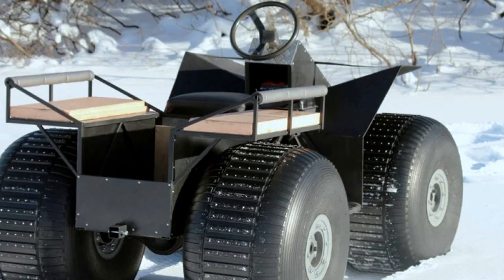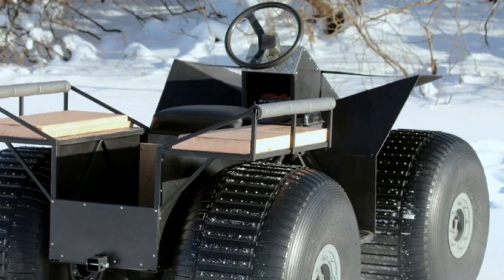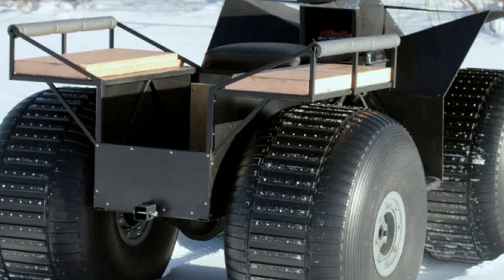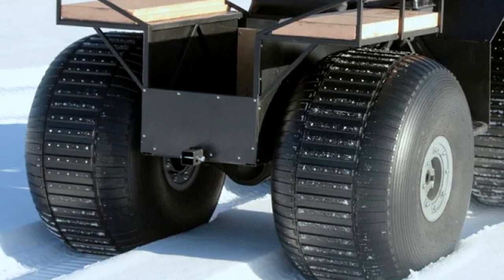High ground clearance, soft locking differentials, plus an automatic tire pressure control system significantly increase the cross-country ability of the all-terrain vehicle, allowing it to be used most efficiently depending on climatic conditions and the complexity of the terrain.